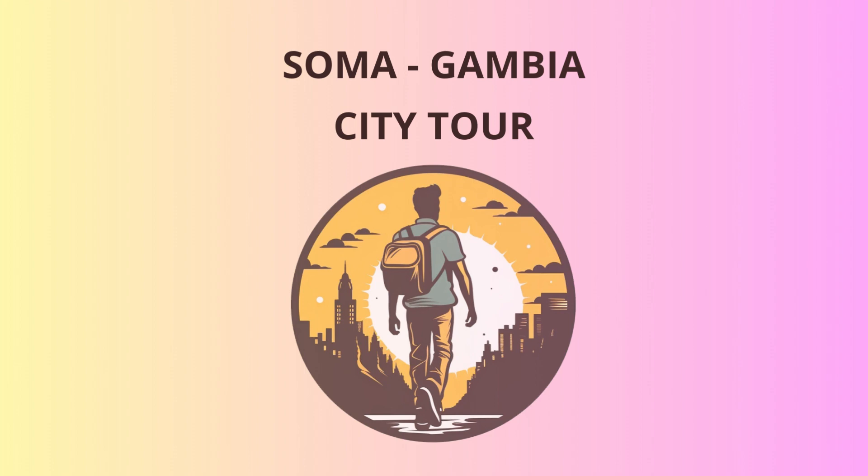After immersing ourselves in the vibrant market atmosphere, we'll make our way to the historic Soma silo, a significant landmark in the town. The silo dates back to colonial times and was used to store grains for trade. Legend has it that the first person to reach the top of the silo was rewarded with a lifetime supply of grounded jokes — I hope you've got your pun hats on, because we're about to climb up.